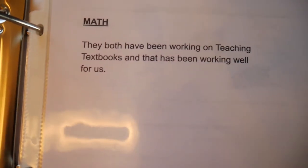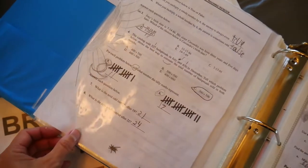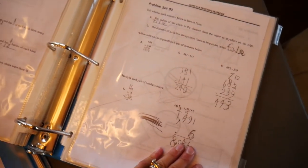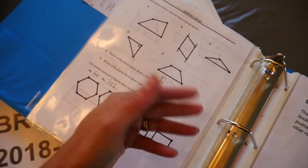Everybody wants to see samples of what you did — so here's a sample of his Evan Moore geography book. For math, they both have been working on Teaching Textbooks, and I included some samples of his Teaching Textbooks workbook. For each subject you want some from the beginning of the year, some from the middle, and some from the end of the year to show growth. They just want to see that the child is growing, learning, and advancing.